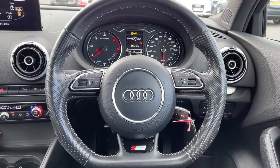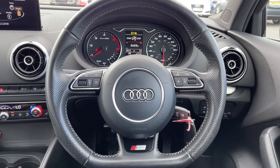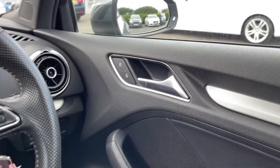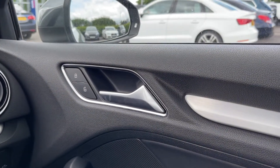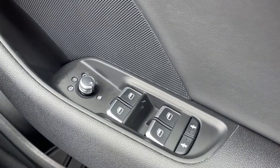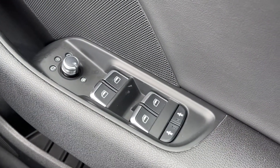I'm going to hop back inside and show you some more of the interior features. Moving over to the right hand side from your steering wheel, you've got your central locking controls just alongside your door handle there. You do also have electric windows all around the vehicle, and you have got electrically adjustable and heated door mirrors as well.